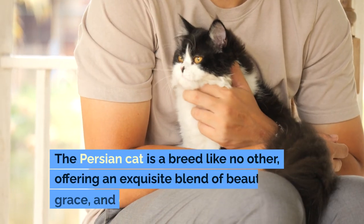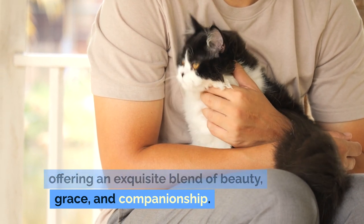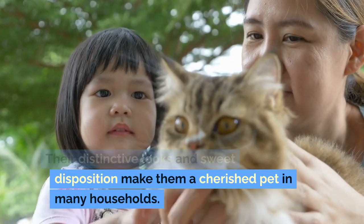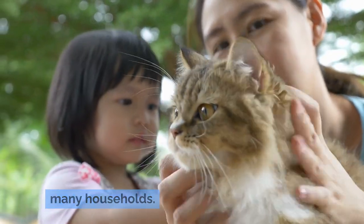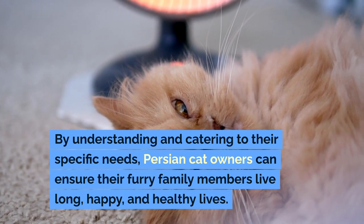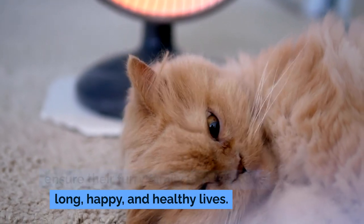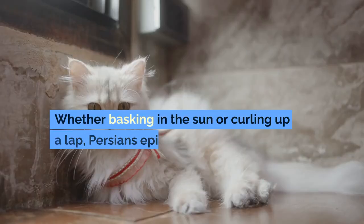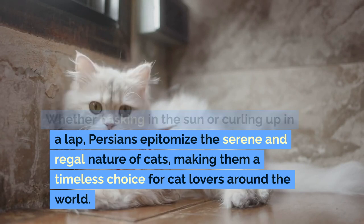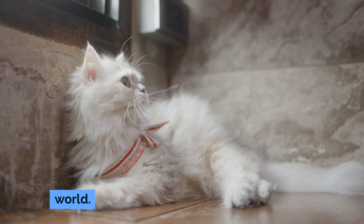The Persian cat is a breed like no other, offering an exquisite blend of beauty, grace, and companionship. Their distinctive looks and sweet disposition make them a cherished pet in many households. By understanding and catering to their specific needs, Persian cat owners can ensure their furry family members live long, happy, and healthy lives. Whether basking in the sun or curling up in a lap, Persians epitomize the serene and regal nature of cats, making them a timeless choice for cat lovers around the world.